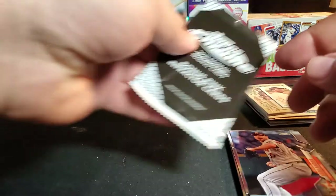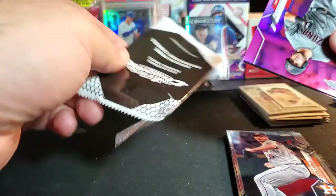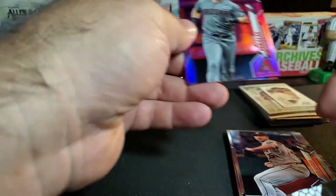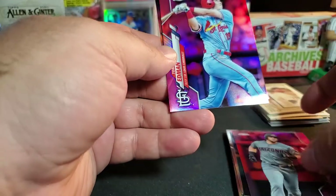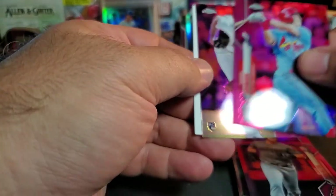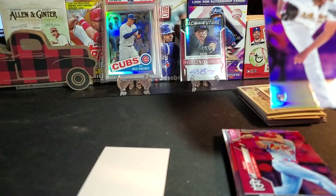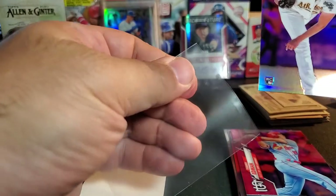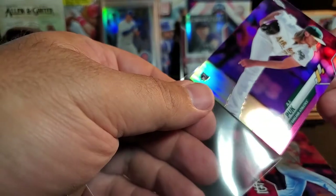Now let's do our bonus pink refractor cards. I'm still looking for the Vladimir Guerrero Jr. pink refractor - I do not have that yet. Got David Peralta, Tommy Edman, and AJ Pollock. Very nice! That was a very good value pack.